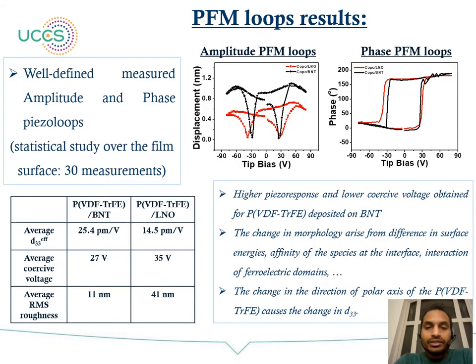We then measured piezo loops with PFM spectroscopy mode of the AFM. A statistical study of 30 measurements from both samples showed a comparatively high D33 value of 25.4 pm/V on the PVDF-TrFE grown on LNO. The average coercive field varies at 27 V and 35 V respectively. The change in D33 is due to the change in the direction of the polar axis of PVDF-TrFE on both samples.